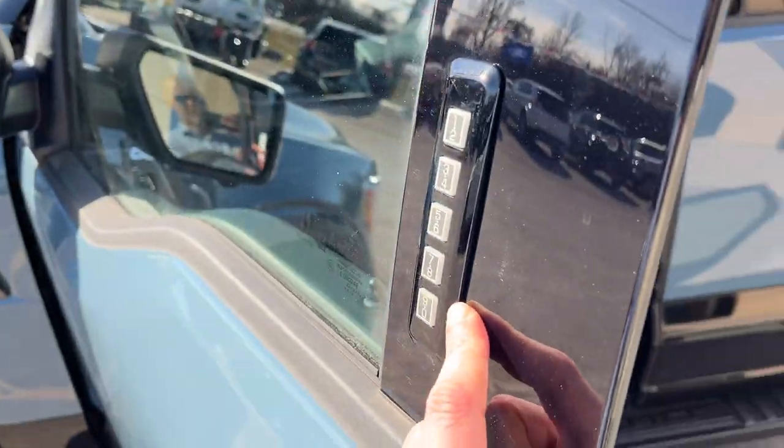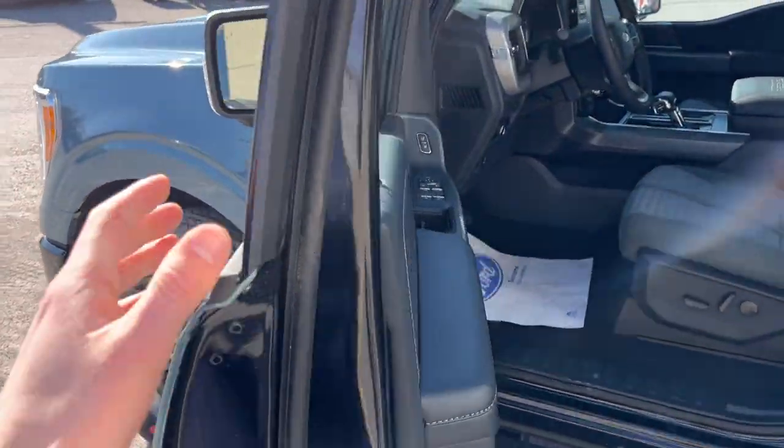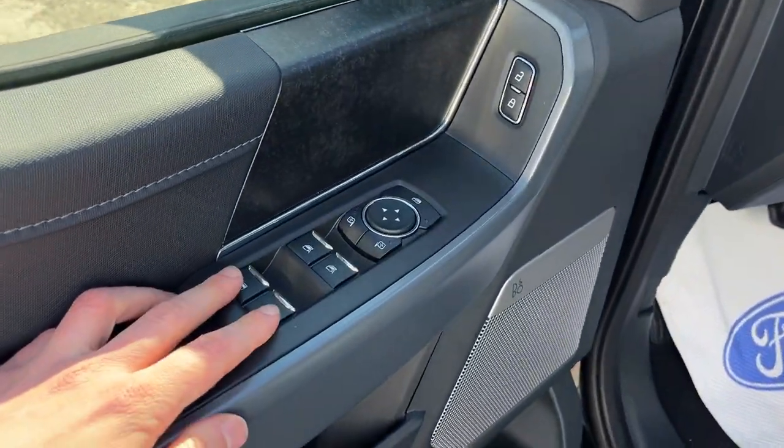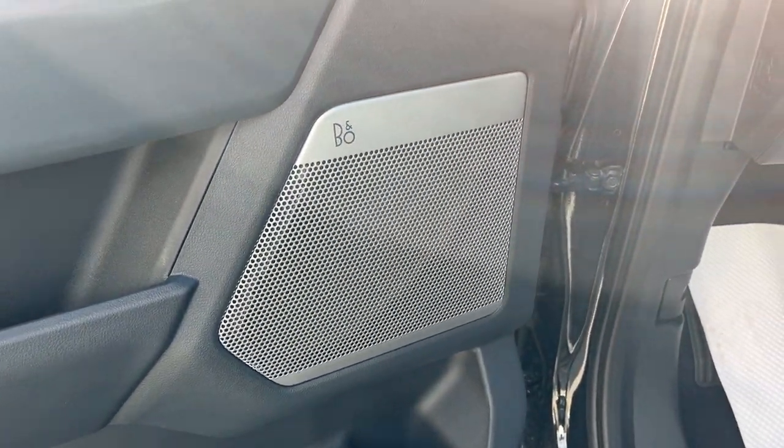Coming around the front of the vehicle, you do have your keyless entry keypad on the door. You also get skid plates with this vehicle, which is a nice feature. Power windows and locks, power glass adjustable heated mirrors with blind spot monitoring, and you also have the eight-speaker B&O sound system — a really nice sound system on this truck.